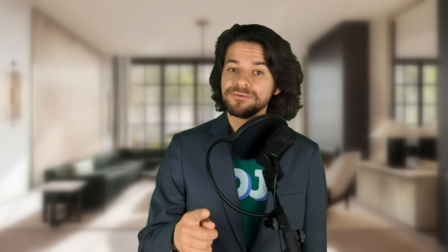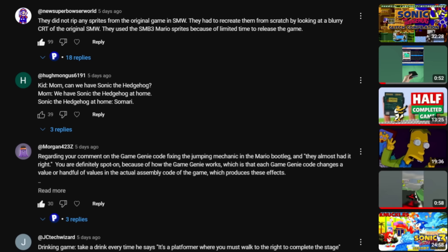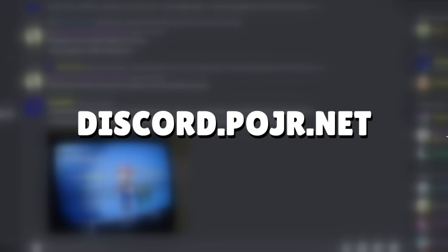I wanted to thank you, the viewer, for helping me get there. Without you, I wouldn't be here today. It feels great that there's a whole community of viewers who enjoy my videos. Thank you for helping me get to 20,000 subscribers. We do have a Discord community — just go to discord.poger.net. I'm also going to put a link right in the description.